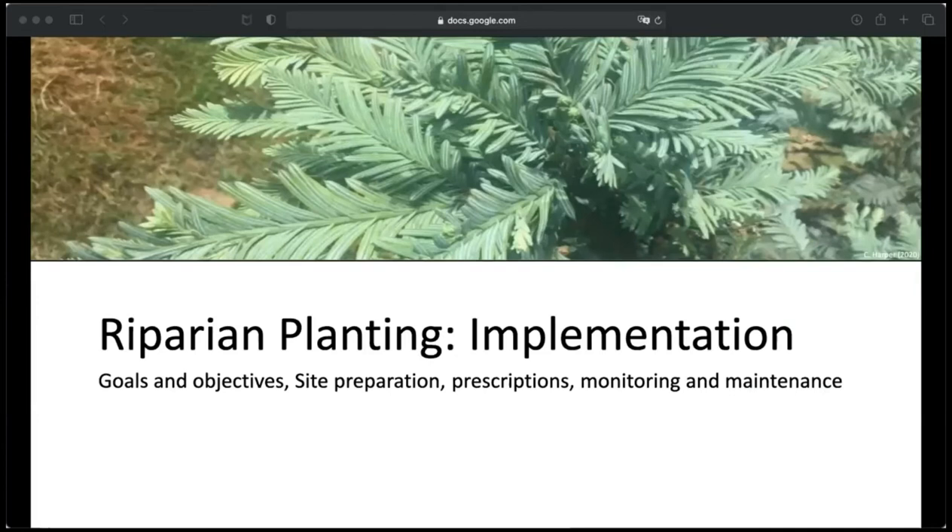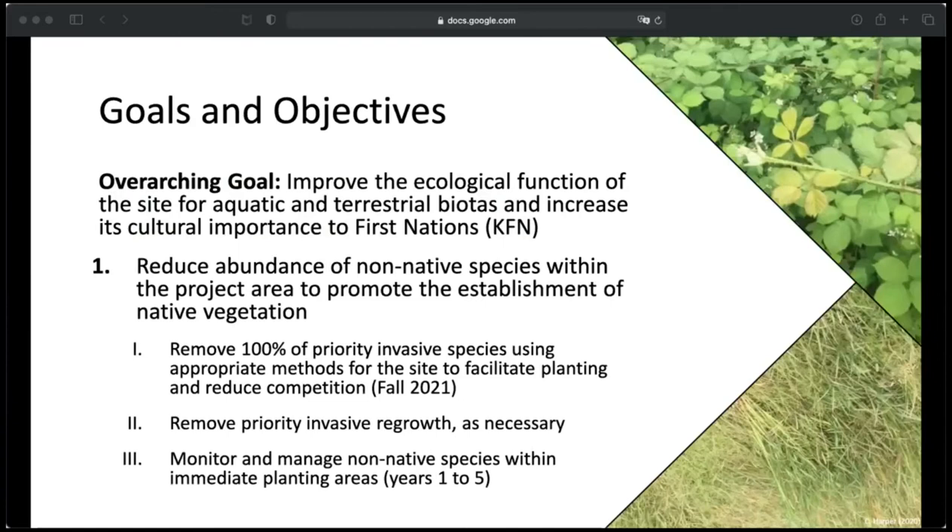Now I'll get into my project implementation: my specific goals and objectives, site preparation, planting prescriptions, and necessary monitoring and maintenance activities. My overarching goal was to improve the ecological function of the site for terrestrial and aquatic biotas and to increase the cultural importance of the area to First Nations, particularly Coquitlam. My first objective was to reduce the abundance of non-native species to promote the establishment of native vegetation. To achieve this, I would need to remove 100% of priority invasive species using appropriate methods, facilitate planting to reduce competition, and monitor and manage non-native species like agronomic grasses at the site, because they are really one of the biggest threats to plantings — they just soak up all of the moisture.